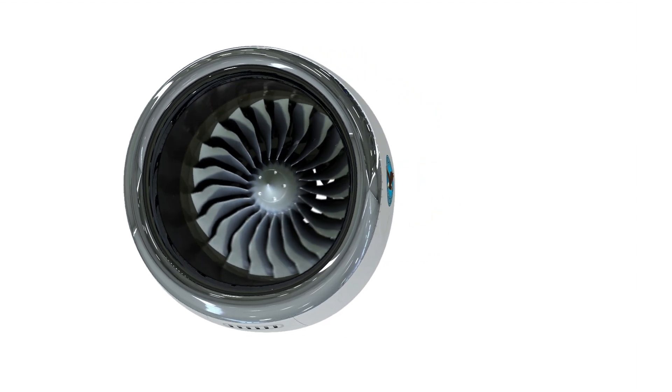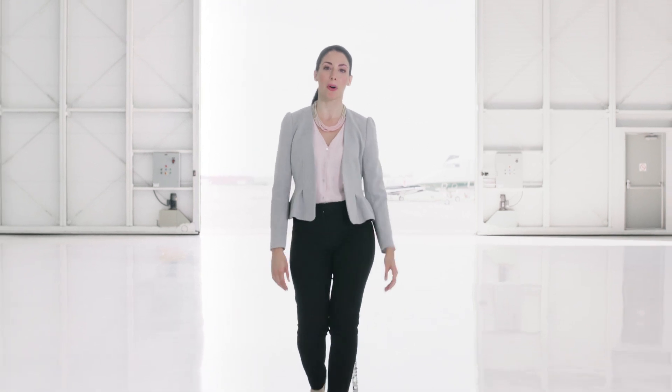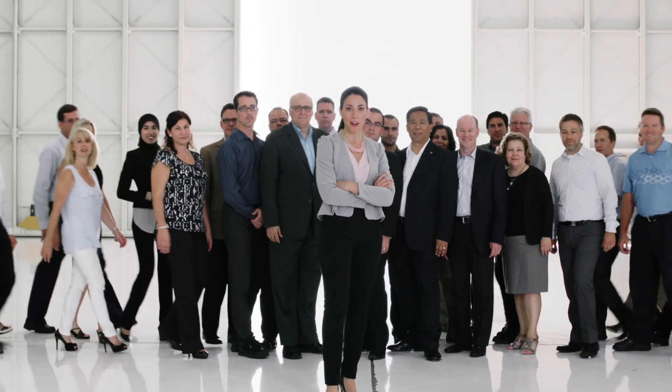This is a product of persistence, commitment and dedication from all those who have worked behind the engine to make this program come to life. The true power of the PW800. This engine will open up new frontiers for Pratt & Whitney Canada and for our customers.